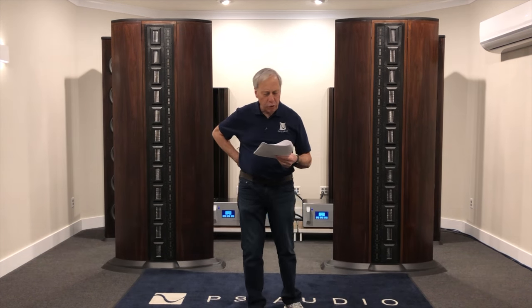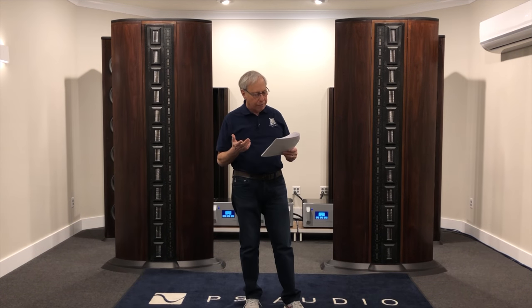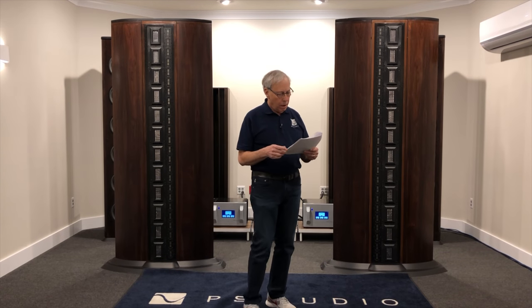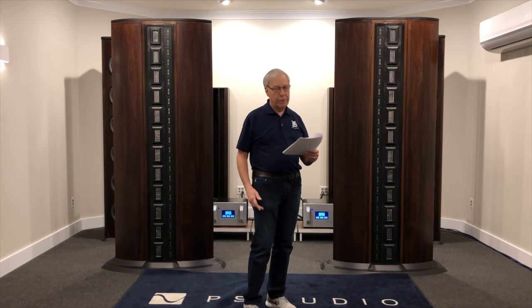How does the IRS loudspeaker system achieve ear-level tweeter directionality? Great question, and it comes to us from Santi in Mumbai, India. How do the tweeters at ear-level mid-range philosophy apply to the gigantic Infinity IRS 5 speakers in PS Audio's room, with umpteen tweeters and mid-range units from ground level all the way to the top of the 7-feet-high speakers?